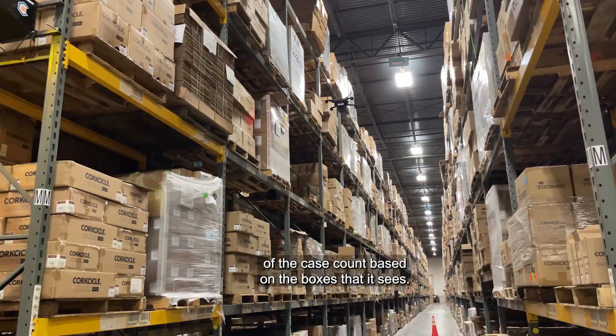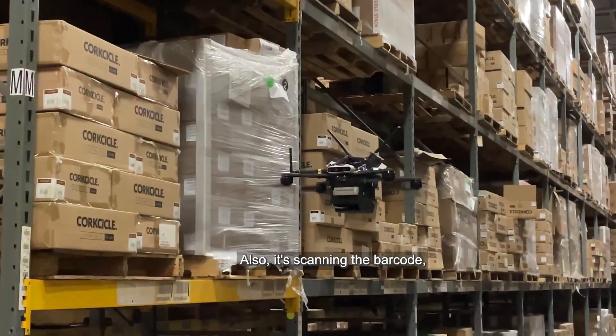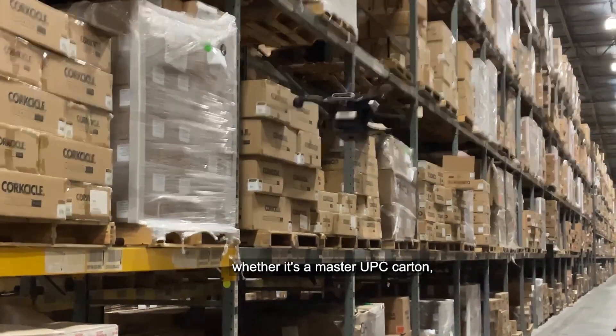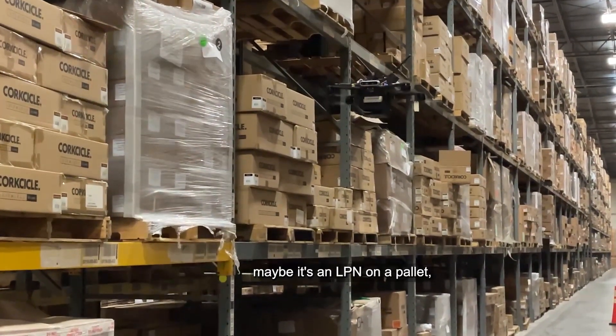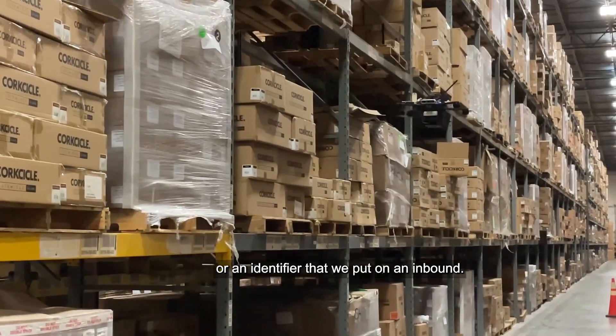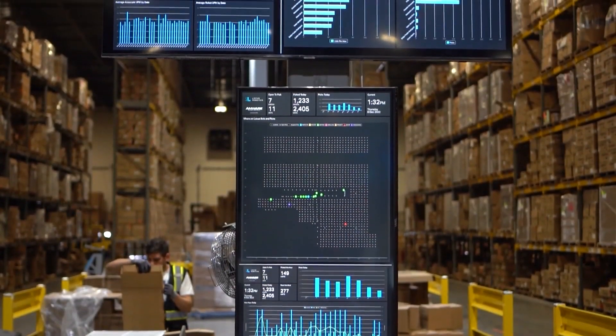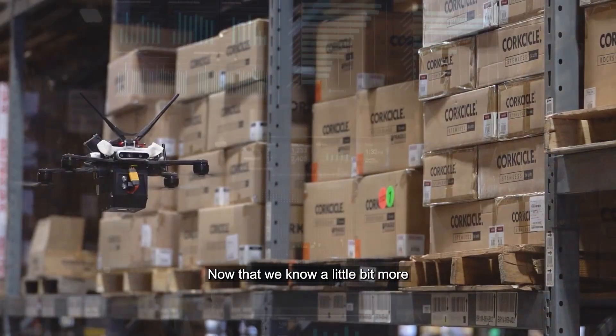The drone is then making a determination of the case count based on the boxes it sees. It's also scanning the barcode — whatever barcode it may see, whether it's a master UPC, a carton, an LPN on a pallet, or an identifier that we put on at inbound. It can take all of that information and compare it back to the WMS.